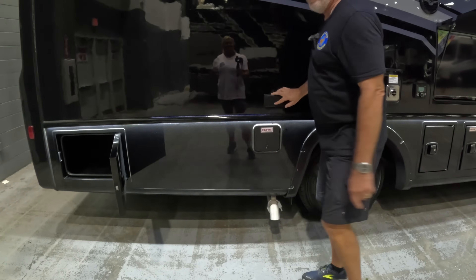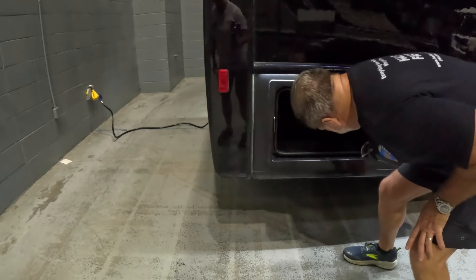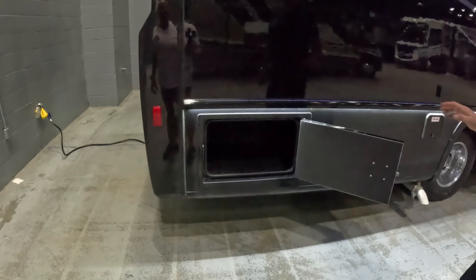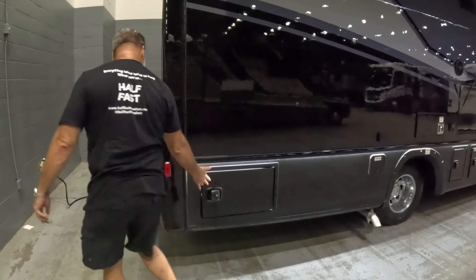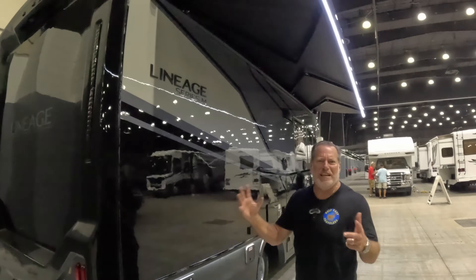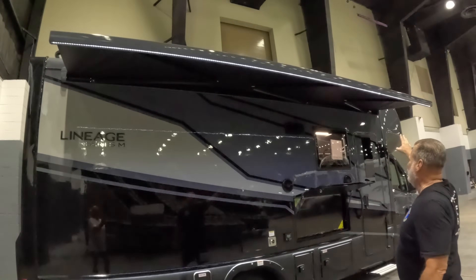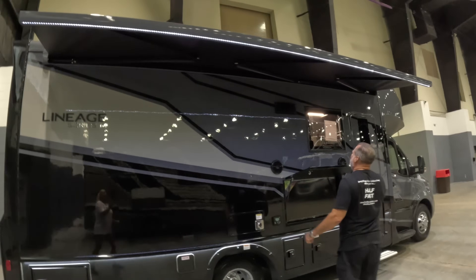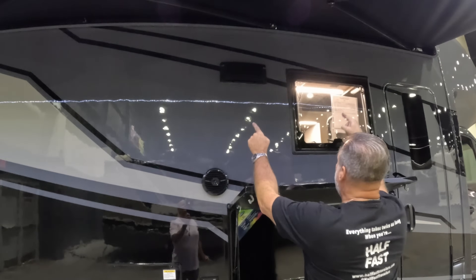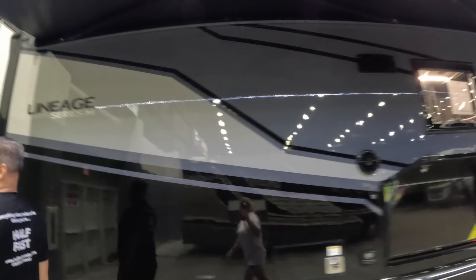There's a 120V GFCI plug and then a pretty good-sized storage compartment — it's plastic lined. Then there's the awning with LED lights that runs the entire length of the coach. And up here is a vent — that's a vent for the inside stove. I like those little bubble windows too; those look cool from the outside.